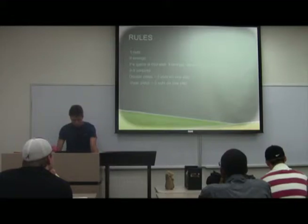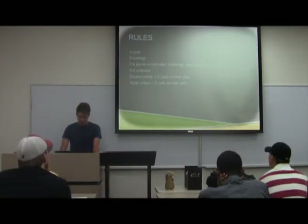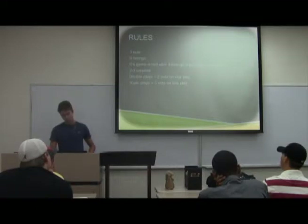The basic rules of the game: there's three outs per inning. Each team gets to hit in an inning, and there's nine innings. If the game is tied after nine innings, there are extra innings. There's usually two to three umpires at this level, and at the next level there's anywhere up to five or six to officiate the game.